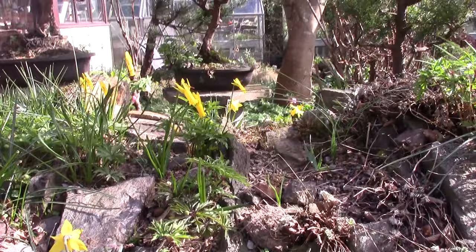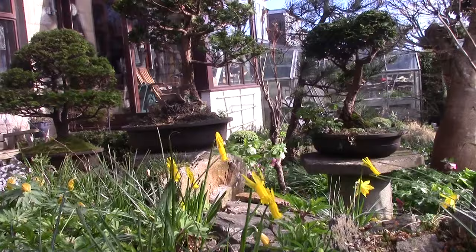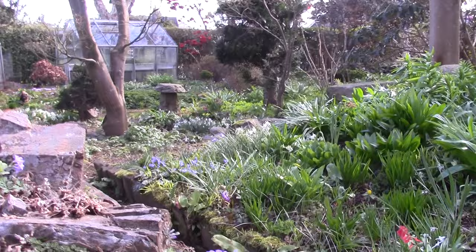Up here, more of the wee Narcissus. This Primula marginata has been out for a while so it's starting to go over, with Narcissus asturiensis and Narcissus cyclamineus nearby. Some of the wee anemones are pushing through now — they'll come up soon. And a glass trough with more Primula marginata.